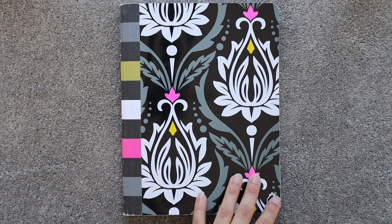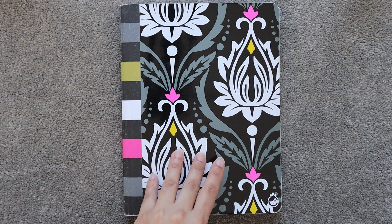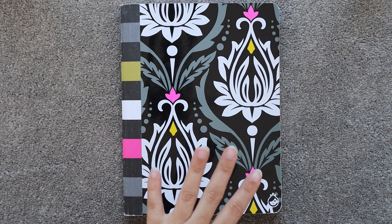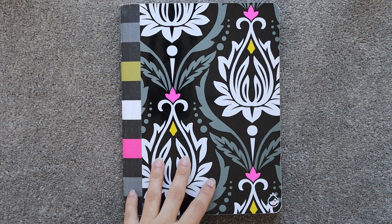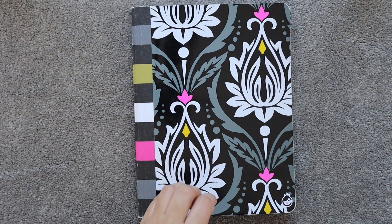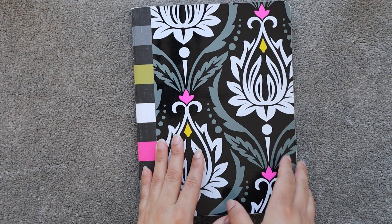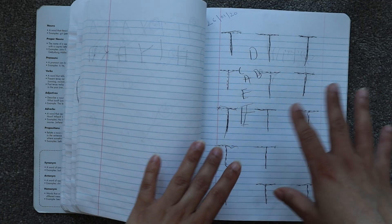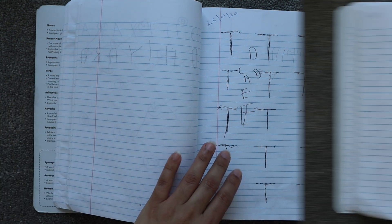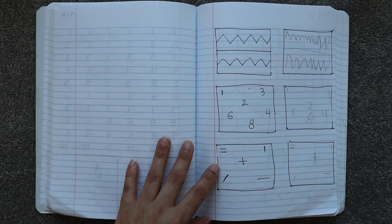Hey guys, welcome back to our YouTube channel. I hope you all are doing well. In today's video, I'm going to share one of Chia's old notebooks. This notebook is from 2019 when Chia was around three and a half years old. I found this notebook a few days back. To be honest, I'm feeling a little emotional and also proud while flipping through the pages, as I can clearly see the progress she made in this past one and a half year.